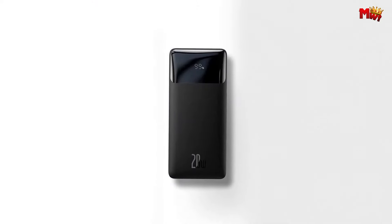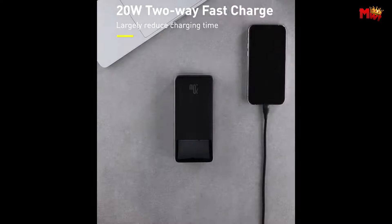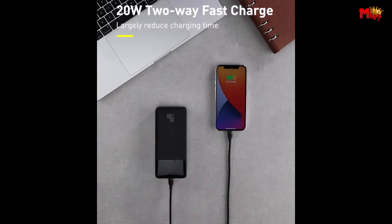Pros: safe charging, LED display, smart current distribution. Cons: potentially bulky, no pass-through charging.